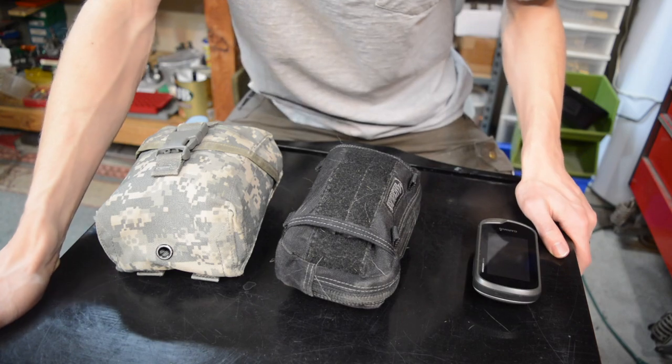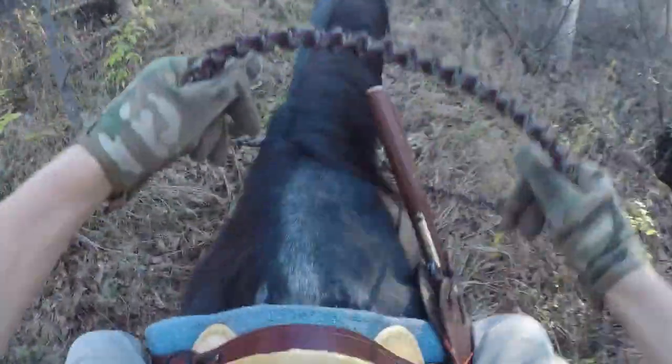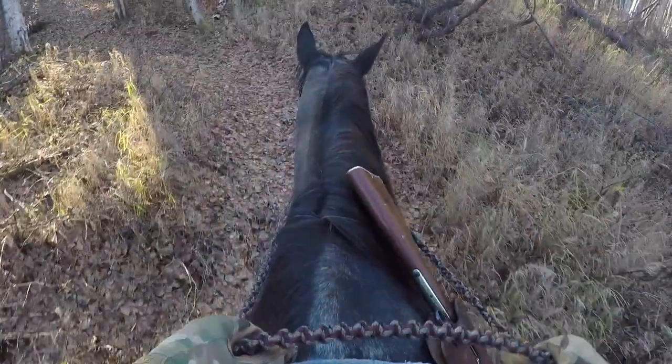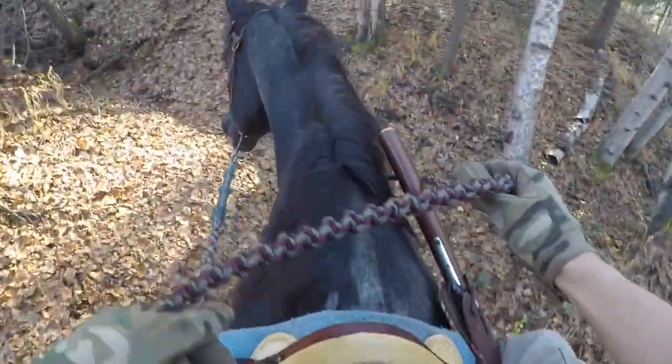hiker, bushcrafter, survivalist, whatever — if you find yourself out in the woods a lot, here are my top four recommendations or fail-safes to have so that you can have the most fun and the best adventures and make it back alive. I also want to mention that I have Amazon links in the description for everything you're going to see here or the closest representations I can get.